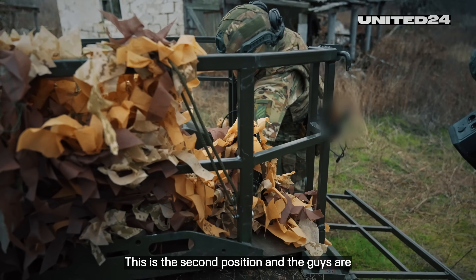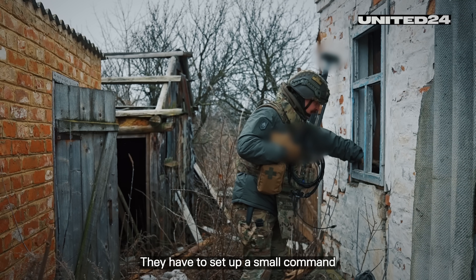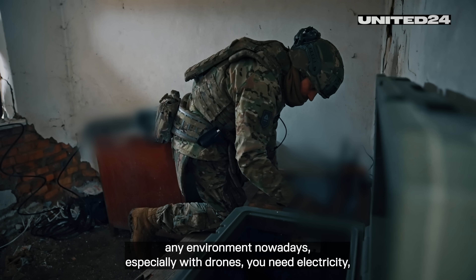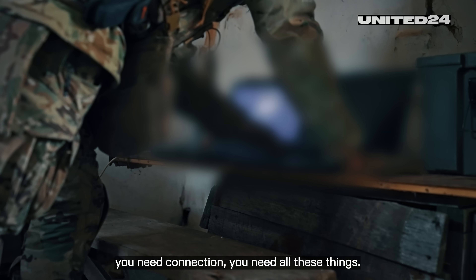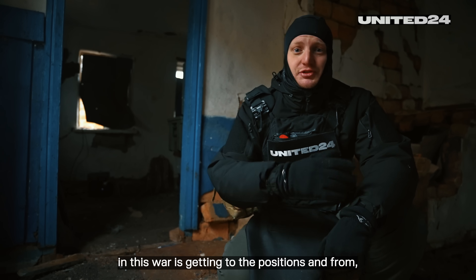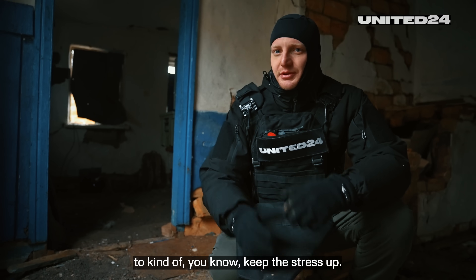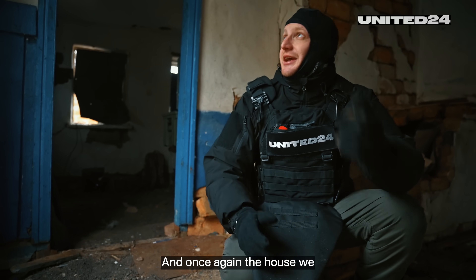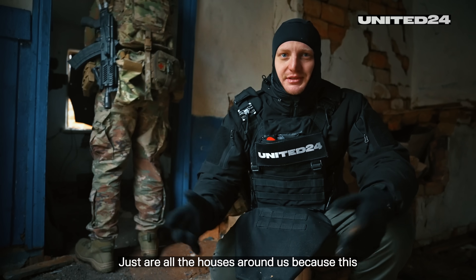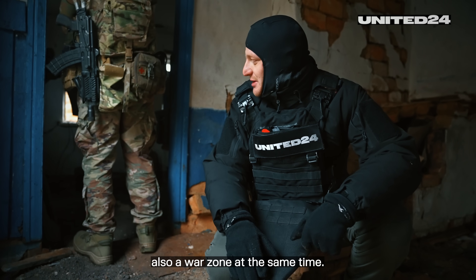This is the second position and the guys are doing exactly the same thing as at the first. They have to set up a small command post, because to operate in any environment nowadays, especially with drones, you need electricity, you need connection, you need all these things. One of the most dangerous things in this war is getting to the positions and back — that's why they simulated it with smoke and small explosions, just to keep the stress up. The house we are in is completely destroyed, as are all the houses around us, because this is a training ground that is also a war zone at the same time.